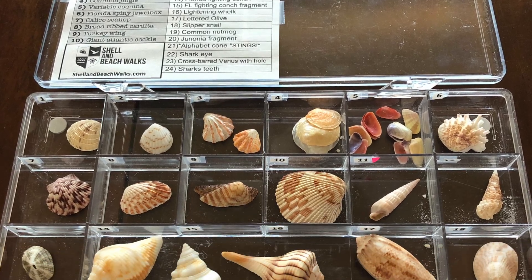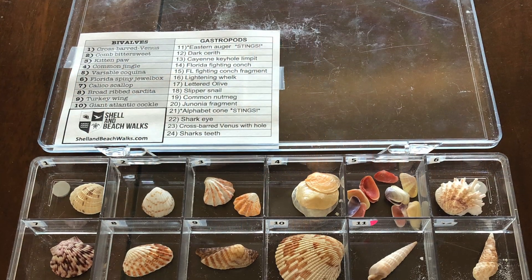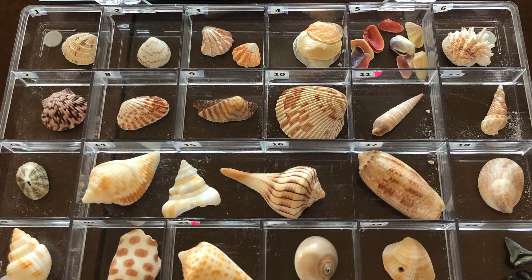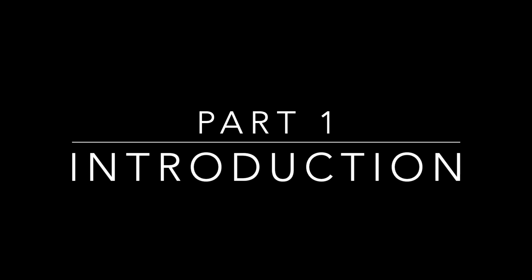Hi everybody, this is Shell and Beach Walks and we're doing an indoor adventure for this series because it's COVID-19, so we're going to stay safe and inside. We're doing a seven-part series on common shells of St. Pete Beach, Florida. Hi everybody, this is Wendy from Shell and Beach Walks.